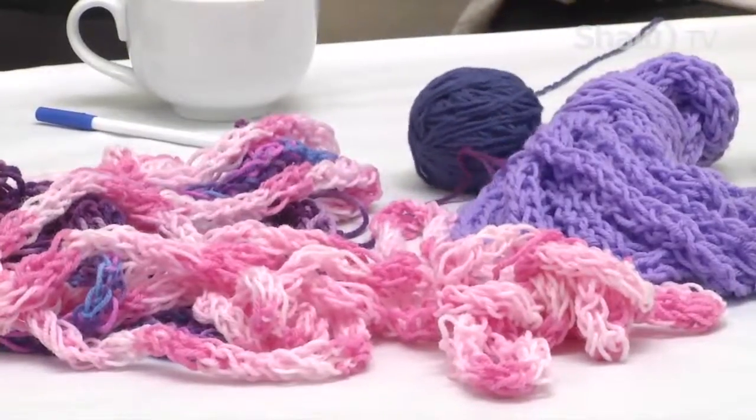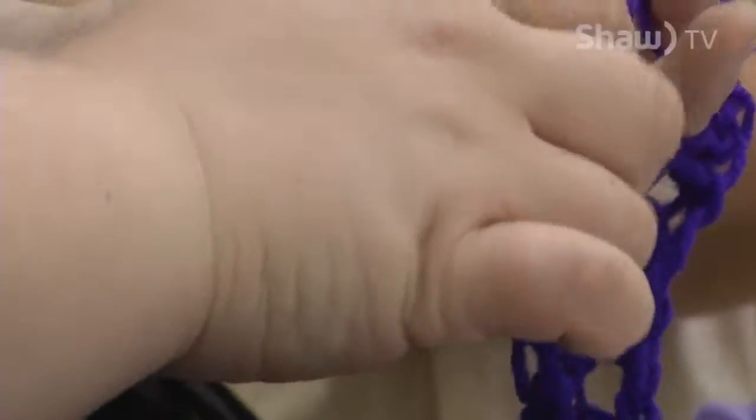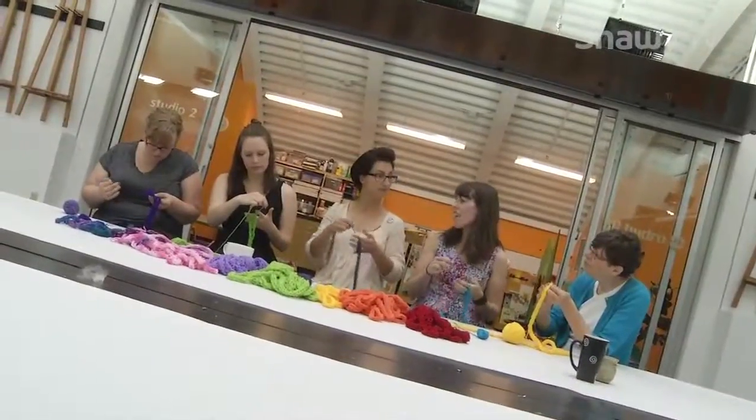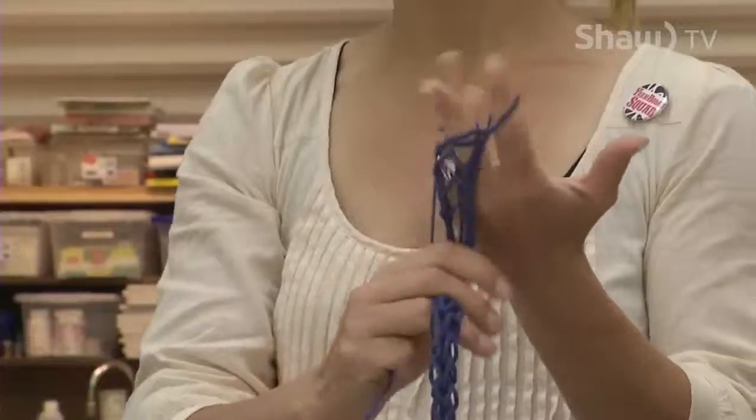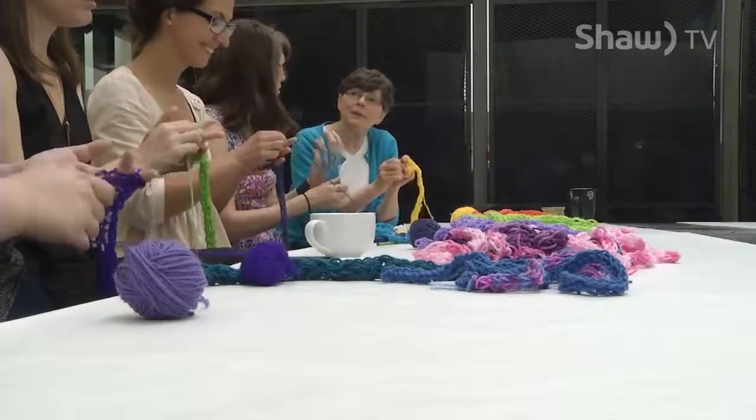The campaign has brought together beginners along with experienced knitters to create these one-of-a-kind installations for Prince George. It also builds a sense of community because it brings all those knitters and crocheters together in a communal effort. We're not sneaking out in the middle of the night doing it incognito, but rather we're building this community of people called the Yarn Bomb Squad, so there's that sense of belonging — if you participate, you're part of this group.